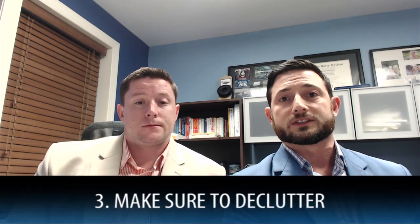Also, declutter. This is one of the first things that everybody needs to do, and it's something you can do pretty cost-effectively. My rule of thumb is if you don't need it for the next 90 days and you're looking to sell your house, just put it in storage and get rid of it altogether.